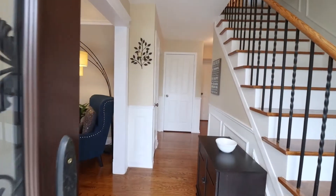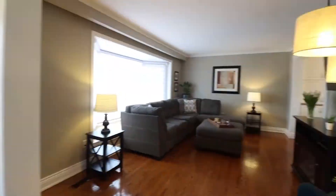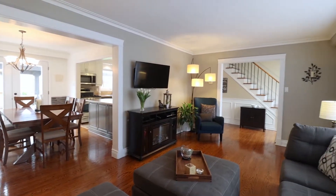This home is extremely well maintained and features hardwood floors, a generous living room that is perfect for entertaining, and an open-concept dining room with built-in custom cabinets.